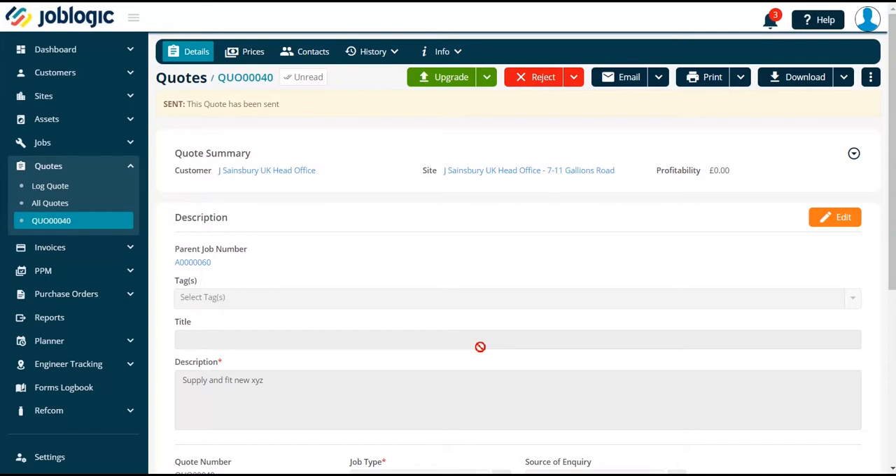Firstly, select the quote you wish to upgrade to a job. Now select the upgrade option as shown.